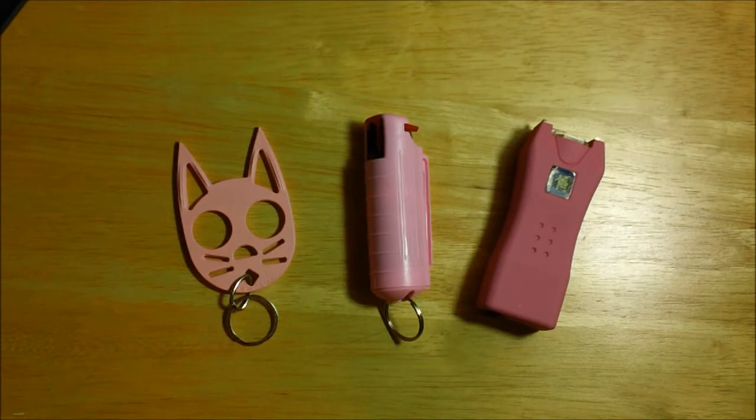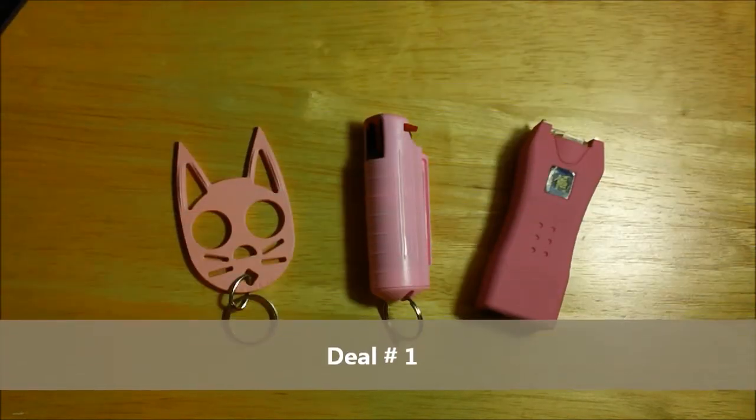Hello everyone, this is Irv Miller, aka Mr. Defense, and I'm here to tell you about Black Friday deal number one.